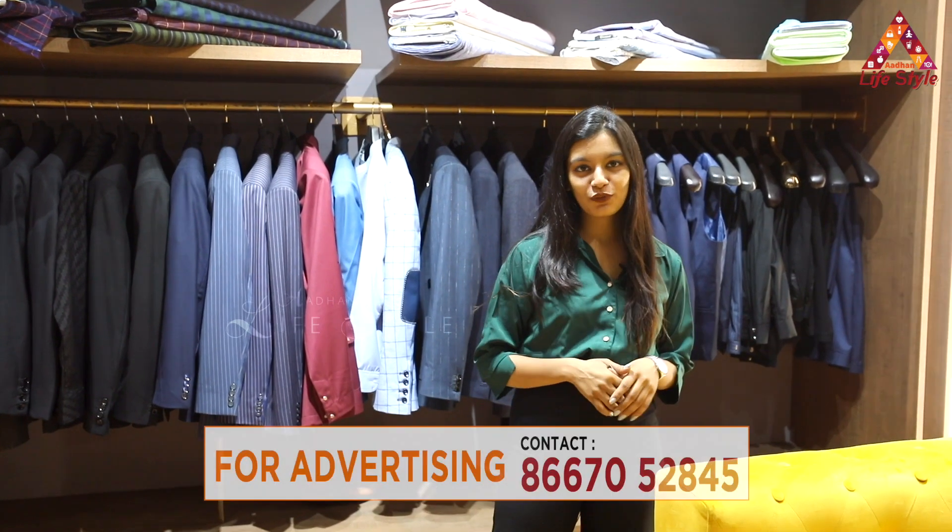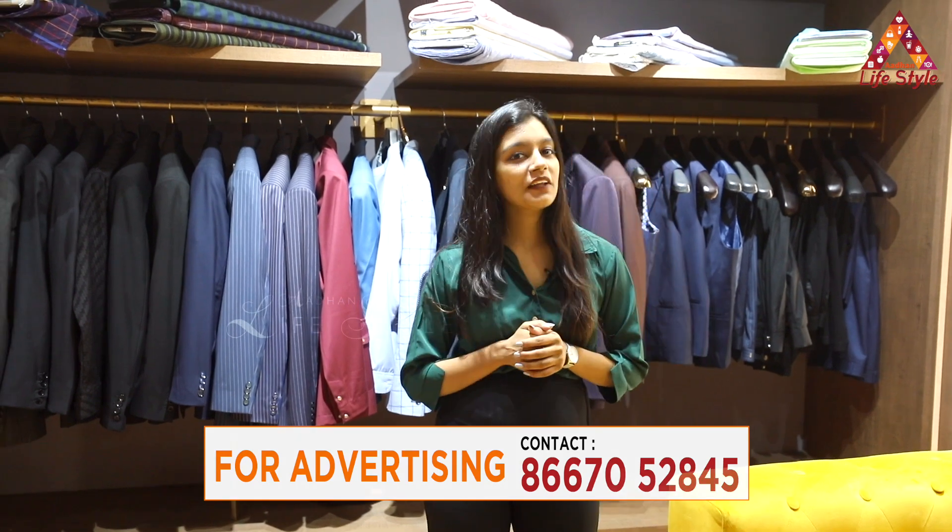Hope you guys really enjoyed the video and looking forward to seeing you all at the store very soon. Aadhan Lifestyle viewers, like, share and subscribe. Thank you!